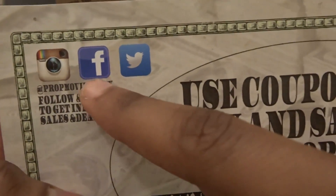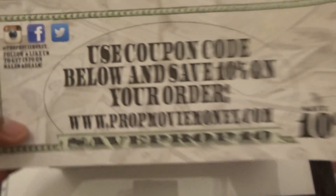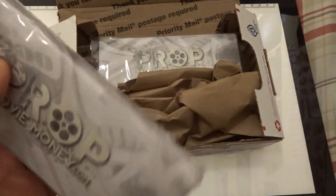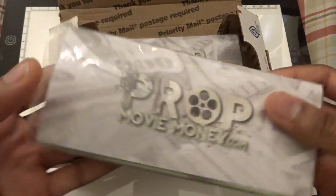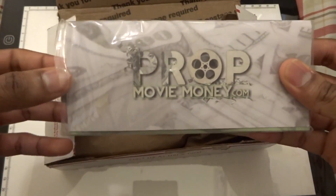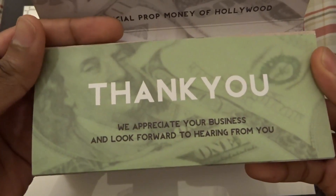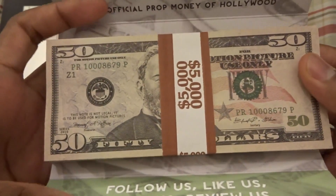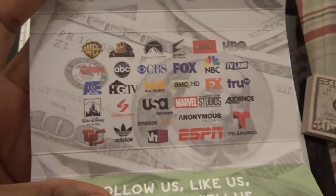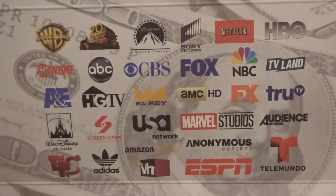You can follow them on Instagram, Facebook, and Twitter at PropMovieMoney. Let's take a look at these 50s. We appreciate your business and look forward to hearing from you. And you can see all the places that Prop Movie Money was featured — pretty much everywhere. Amazing.